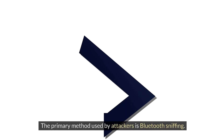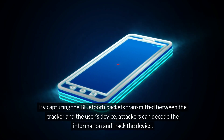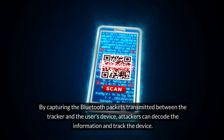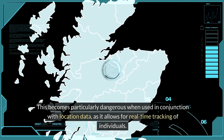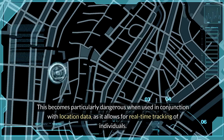The primary method used by attackers is Bluetooth sniffing. By capturing the Bluetooth packets transmitted between the tracker and the user's device, attackers can decode the information and track the device. This becomes particularly dangerous when used in conjunction with location data, as it allows for real-time tracking of individuals.